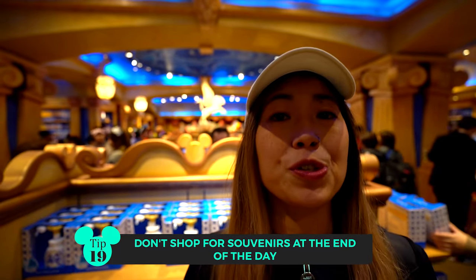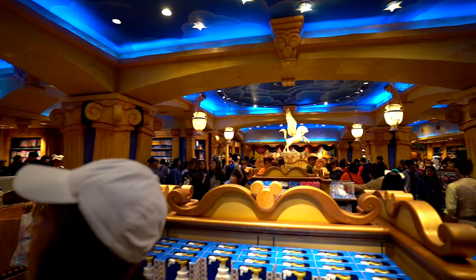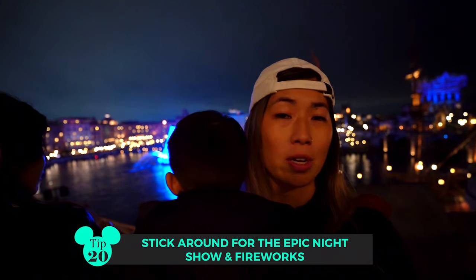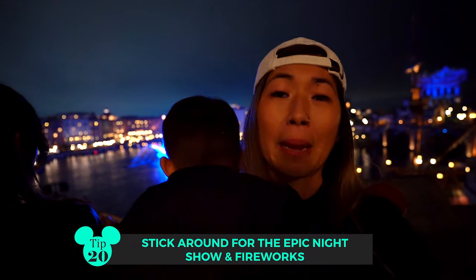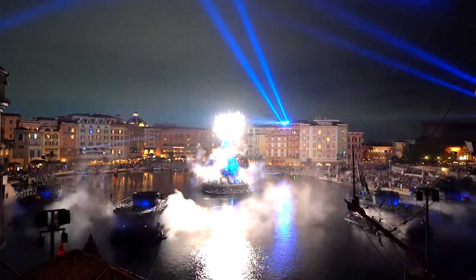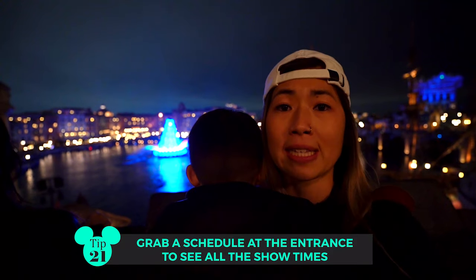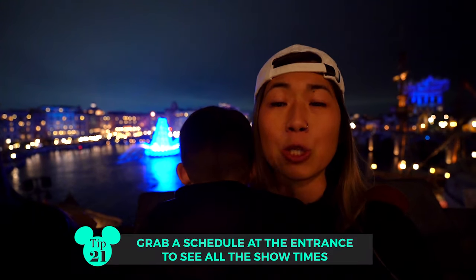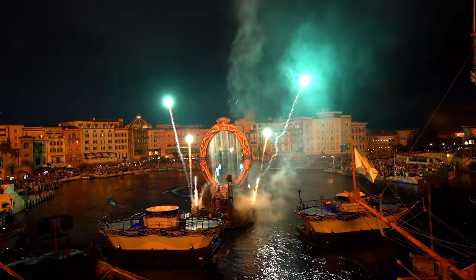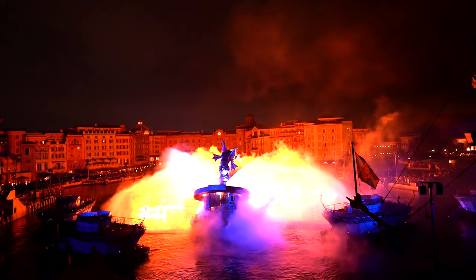A quick tip: if you want to do your souvenir shopping, we highly recommend doing it earlier in the day because by the end of the night everyone has the same idea and it gets really hectic. Disney shows are also an absolute must — DisneySea's shows are amazing. The highlight is probably the ones at night with the electric lights and boats. Make sure you grab a schedule as soon as you walk in, and if you can, stay for the show at 8 o'clock at night — it's seasonal but definitely the show to see.